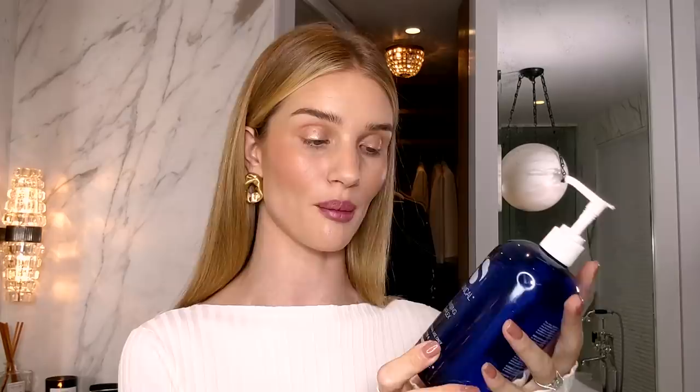I start every morning with this product from iS Clinical — their Cleansing Complex, which I have in a professional size. I'm such a big fan. It has a low lather, it's incredibly gentle, great for removing makeup or starting the day, and it doesn't strip the skin. It has a little bit of salicylic acid in it, which is great for resurfacing the skin. It's a clear, lightweight formula, gentle enough for hypersensitive skin, and can be used for all skin types — whether you have acne, dry skin, or oily skin.